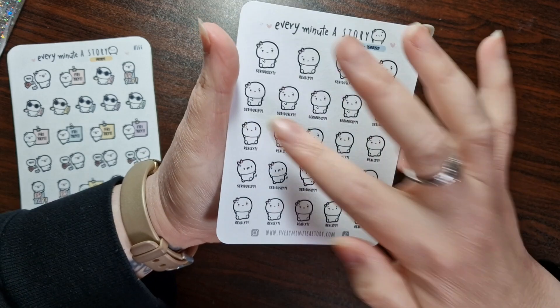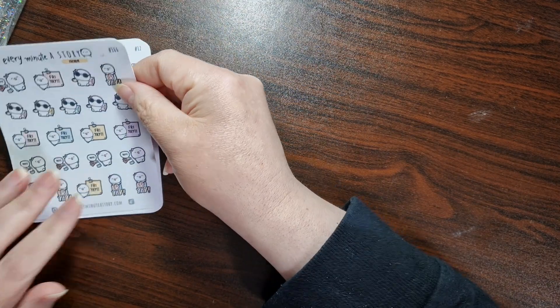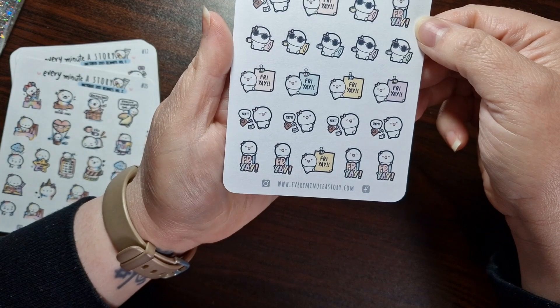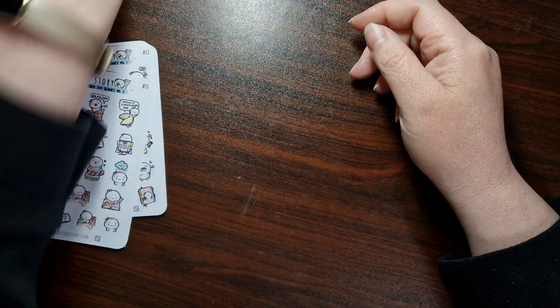And then you've got them in the lines of those — Really Seriously. And then I've got some Fridays beanies. I love Fridays, so I bought these for that. How cute are those? I love the sunglasses. Oh, that's adorable. Love, love, love.